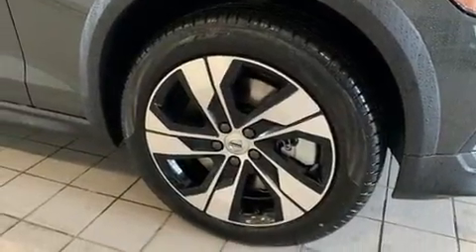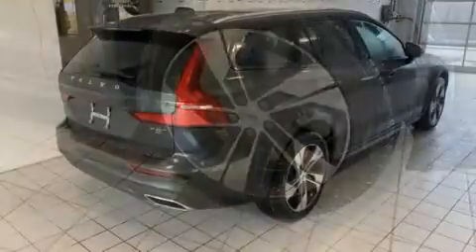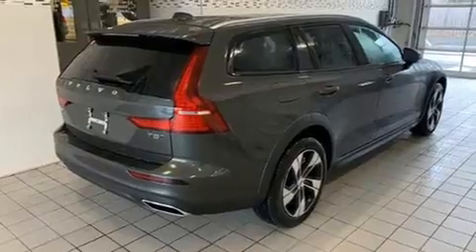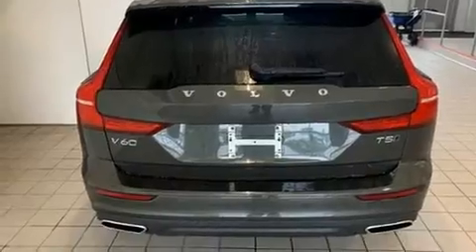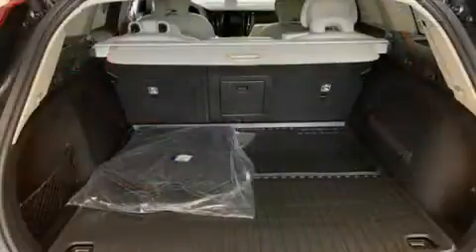Top features include front dual-zone air conditioning, leather upholstery, a built-in garage door transmitter, a power seat, heated seats, remote keyless entry, and more.